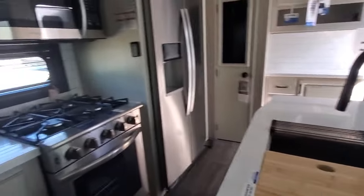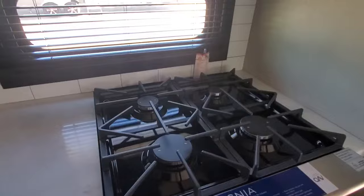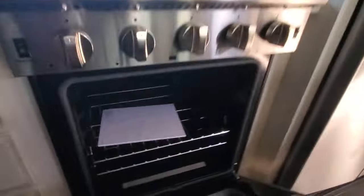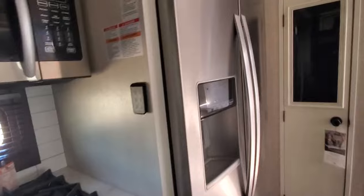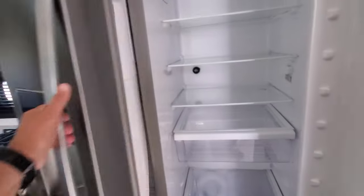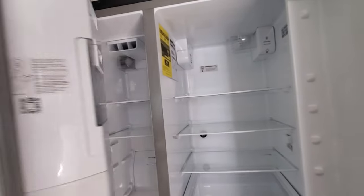Solid surface counters, convection microwave, four-burner range, and what they call a turkey-rated oven — a big oven. Residential-size refrigerator. I've got a big pantry.